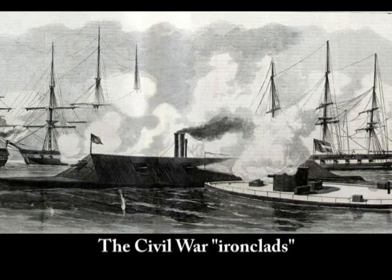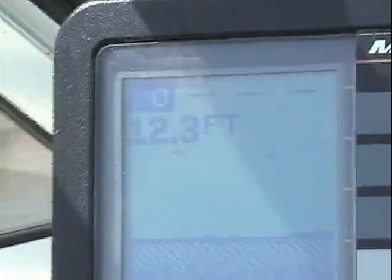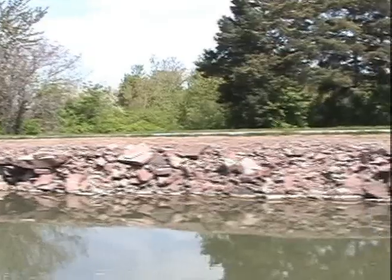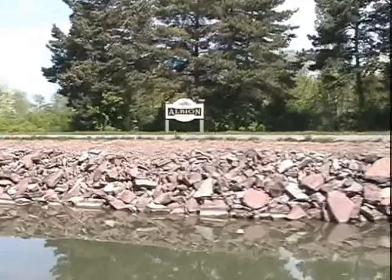And if you're going to use concrete for the hull of a ship, a canal where there are no waves to speak of and where the water is 12 feet deep and the shore is always no more than about 30 feet away in case your boat sinks is the ideal place to use one.